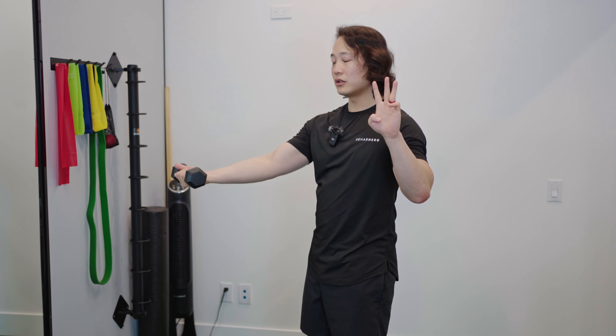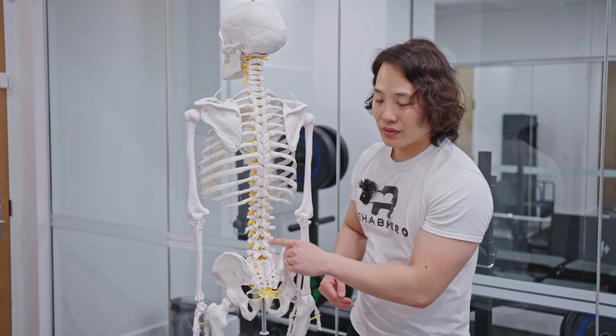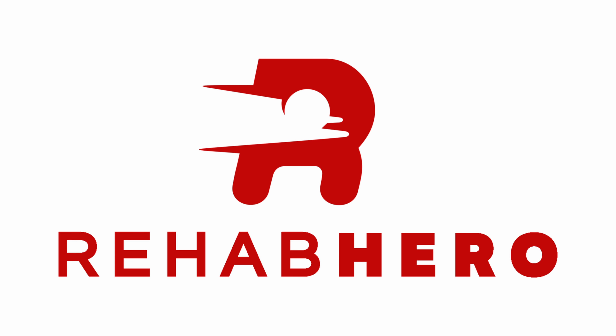Got tight traps? I'll show you a few things that you can do for a long-term recovery. Today's video will be taking a look at what's called the traps, which is slang and often refers to the upper trapezius muscle.